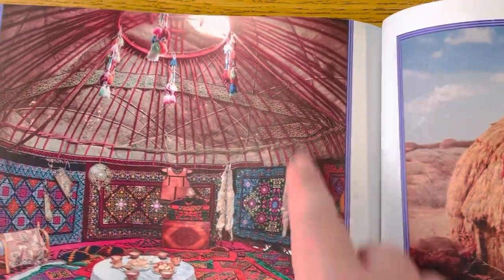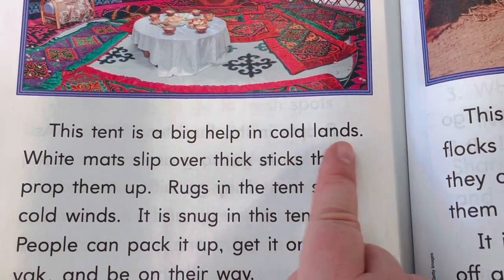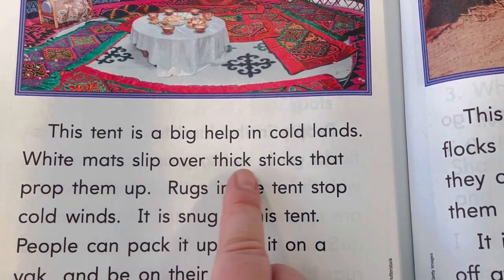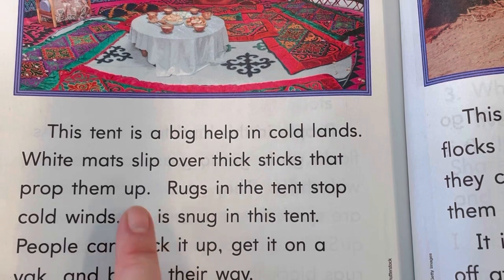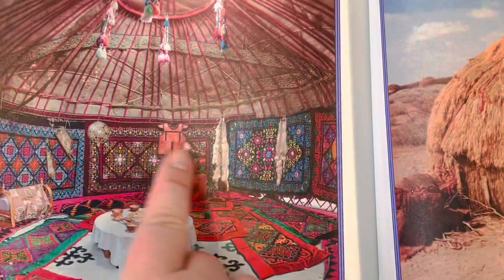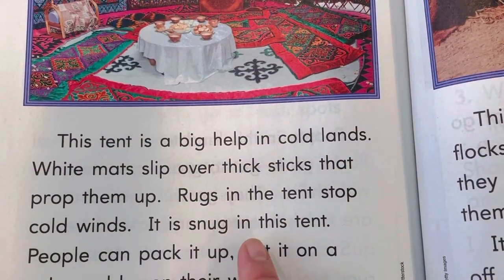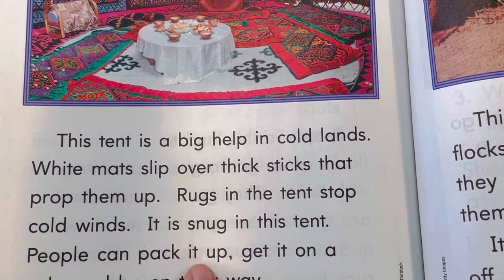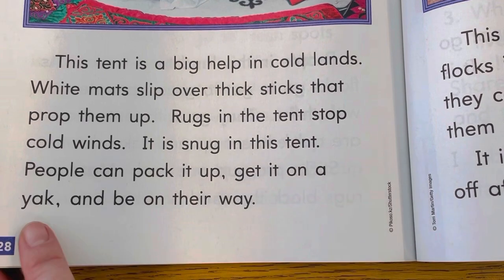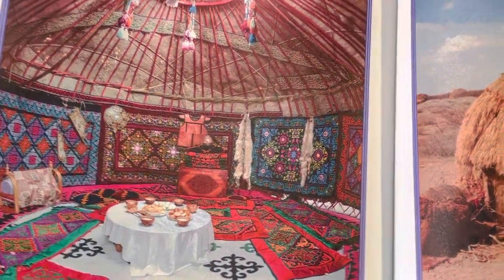Oh wow. Look at this house. It's really colorful. This tent is a big help in cold lands. White mats slip over thick sticks that prop them up. Rugs in the tent stop cold winds. So those are rugs all around. It keeps it from being so cold. It is snug in this tent. People can pack it up, get it on a yak and be on their way. So look, they can take all of this down and pack it up and move it wherever they want.